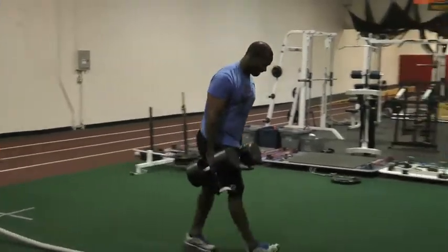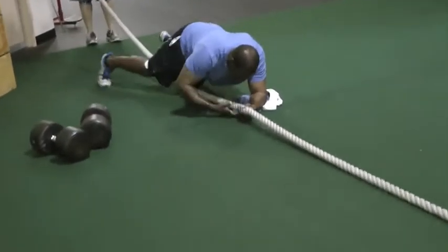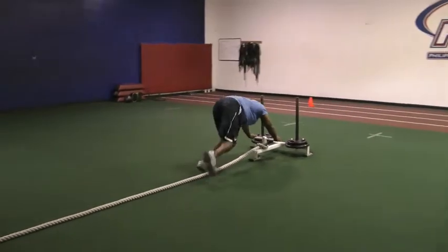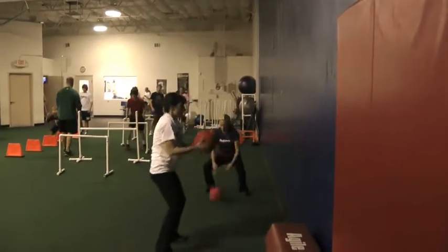Next we stress high intensity conditioning, or metabolic type conditioning. It's not long, but it's intense. We want to get a cardiovascular effect, an afterburn, which again helps with body fat burning and it helps with endorphin release.